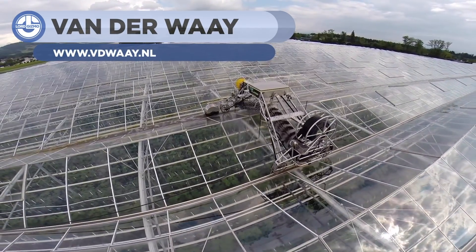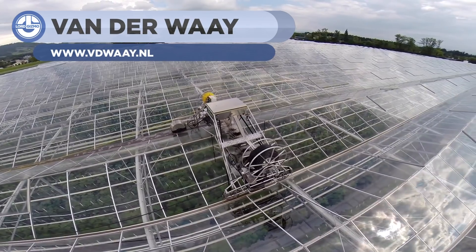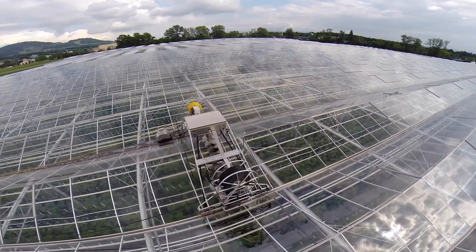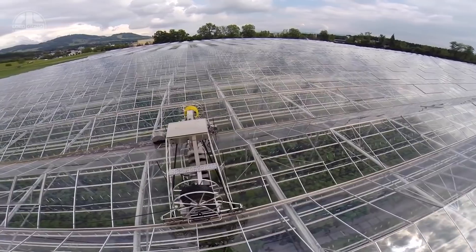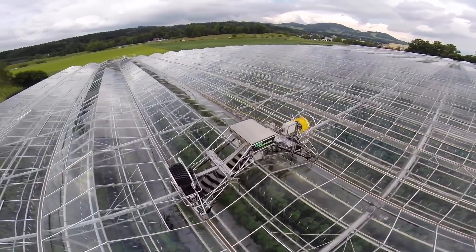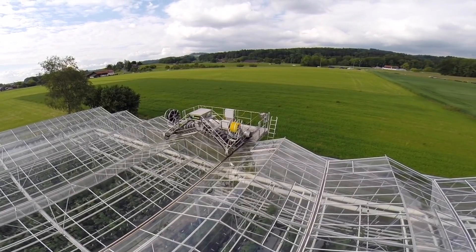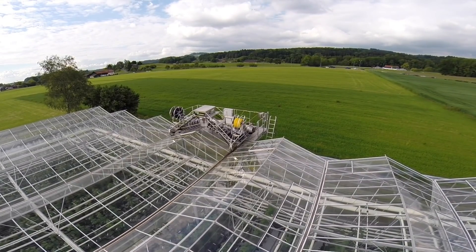Von der Wey has designed a new cleaning system especially for greenhouse roofs. It is a high-quality roof washer suitable for all Venlo greenhouses. This machine is environmentally friendly because it just uses water to clean the glass. The top cleaner is also equipped with countless safety devices. Moreover, the machine has a computer-based control system so that you can put it to work with ease.